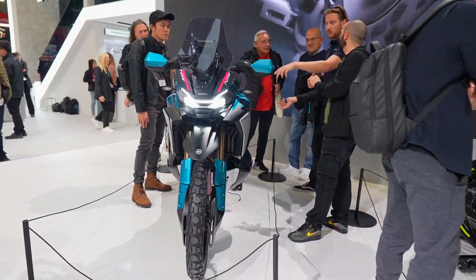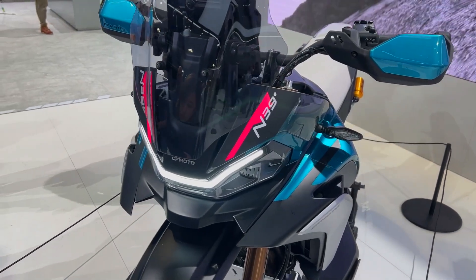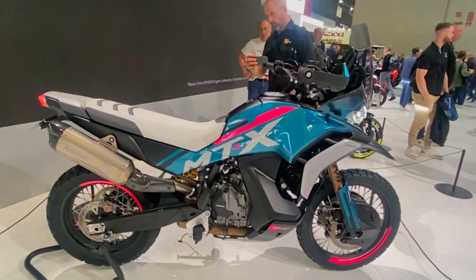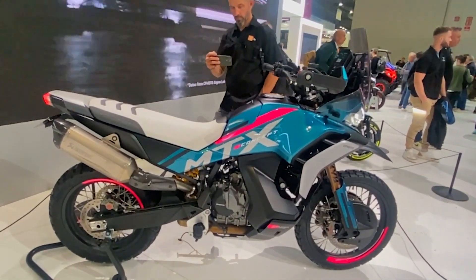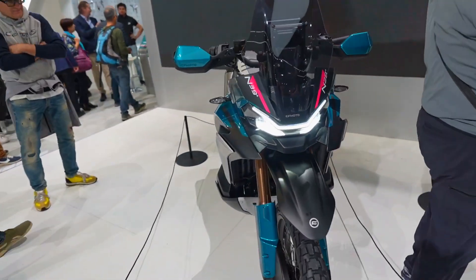The KTM-designed 799cc LC8C Parallel Twin engine powers the KTM 790 Duke Adventure, Husqvarna Svartpilen 801, CFMoto 800NK, and Ibex. It is built for CFMoto and KTM at their joint venture in China.